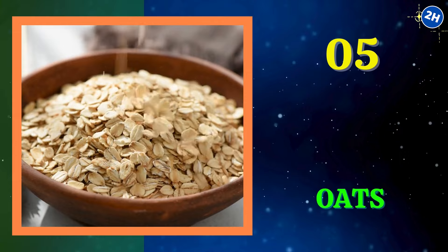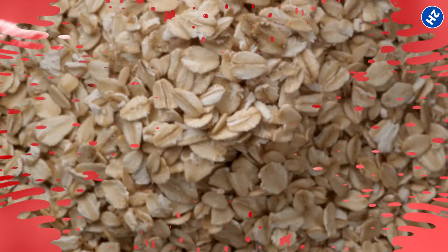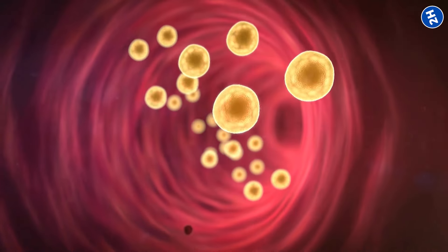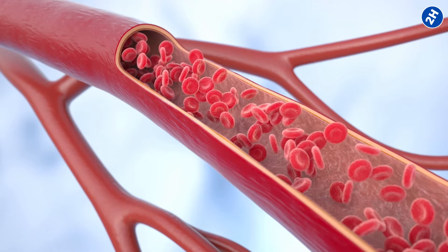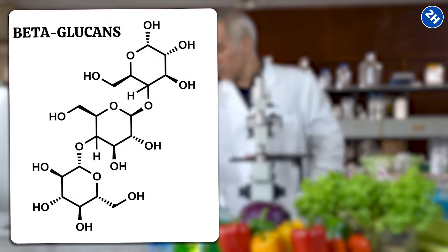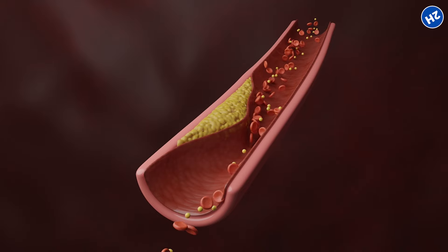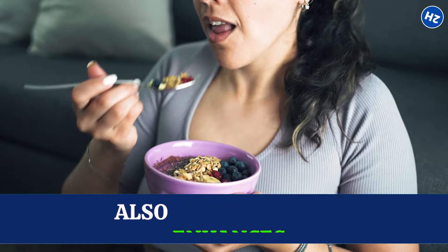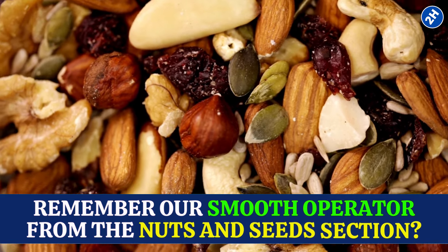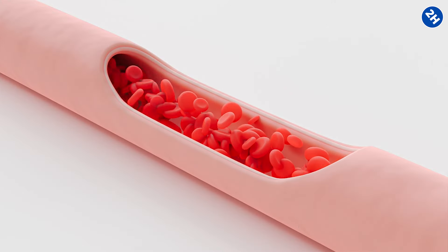Number 5: Oats. These humble grains have a secret weapon against blood clots. Oats are packed with beta-glucans, a type of soluble fiber that does wonders for your blood vessels — they sweep away excess cholesterol, preventing it from building up and clogging your blood vessels. A study in the journal Frontiers in Nutrition revealed that beta-glucans reduce levels of LDL cholesterol, the type that can contribute to clot formation. Regular oat consumption also enhances the production of nitric oxide, which helps your blood vessels relax and stay wide open, making it tough for clots to form.